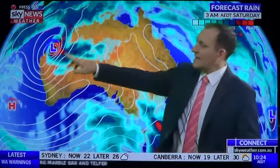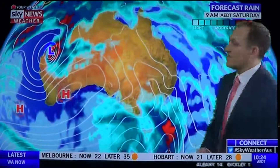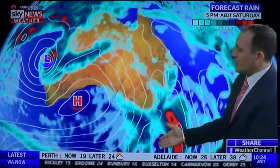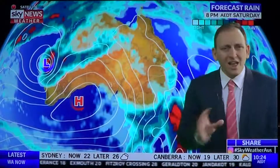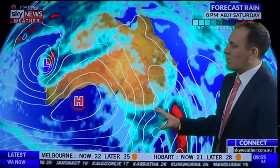That system moving inland over the weekend, causing heavy rain and flooding to spread through the northern inland parts of WA. A second cold front will move through the southeast corner of the country, bringing further showers on Saturday to Tasmania, Victoria, and coastal South Australia, with temperatures well below average.